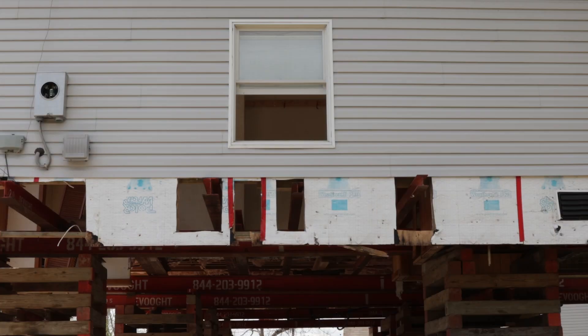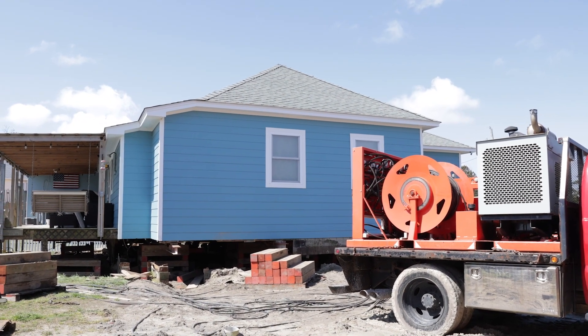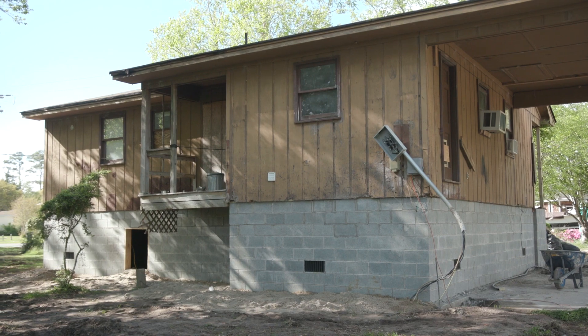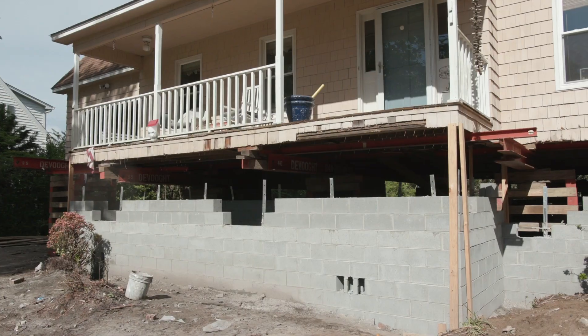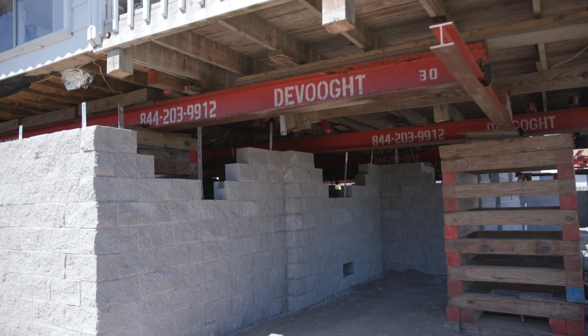It's a process that is not quick, and it's a process that is not easy. But the benefit is you get your home raised at almost no cost to you, other than the inconvenience of having to be out of the home and setting aside the challenges that come with having a house picked up off the ground and raised above flood elevation.